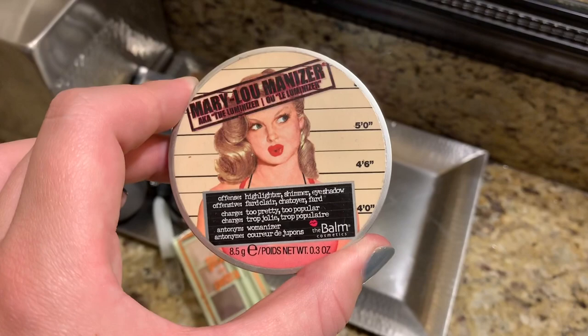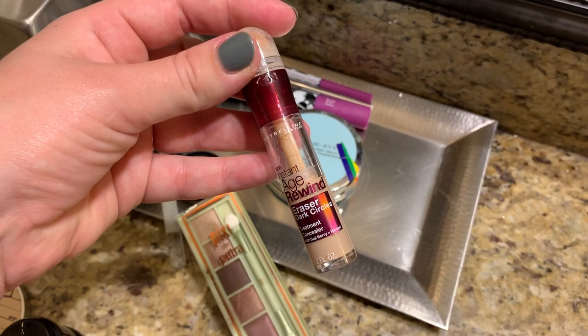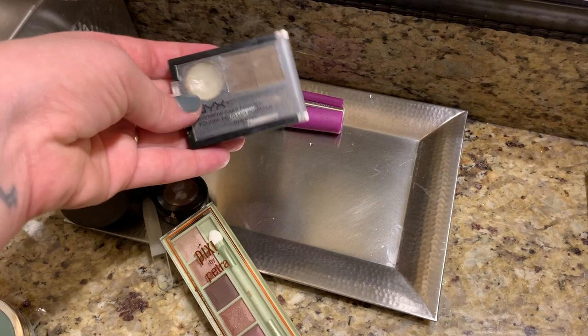The Mary Luminizer is very subtle but it makes your face look nice and rested without any glitter. Then I came back to this Age Rewind — I started using it again. Powder just for the nose, forehead, and chin, especially when I take pictures, because BB cream is pretty hydrating so it can get pretty shiny.